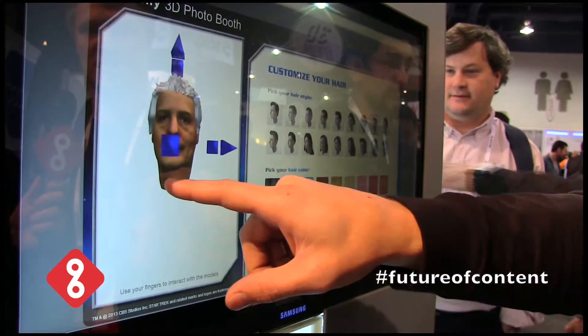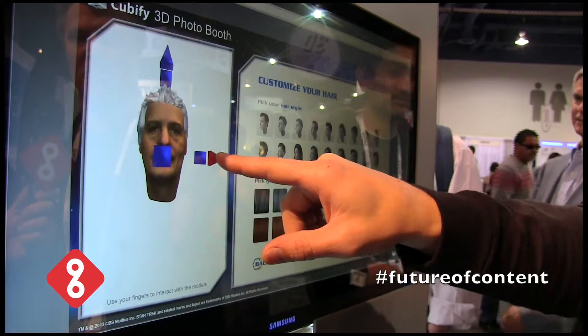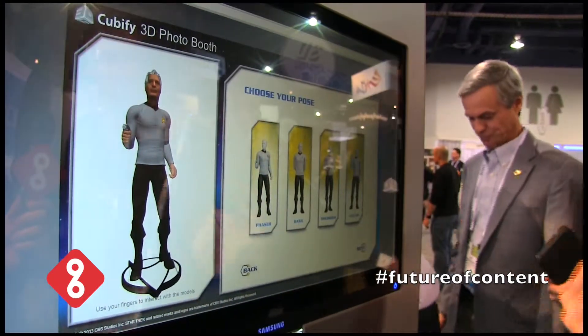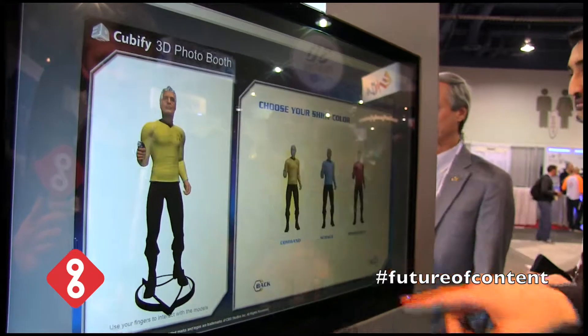So we can even adjust it — you'll see it's a little wide there. We can bring it a little closer, maybe move it over a little bit, get it just right. And then you get to come in and select your Star Trek 3D Me pose. I like that one with the phaser.